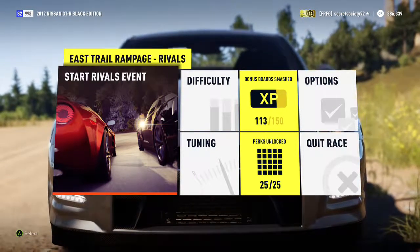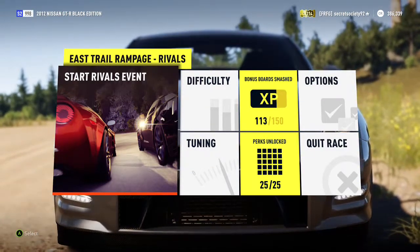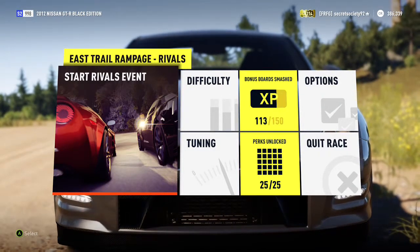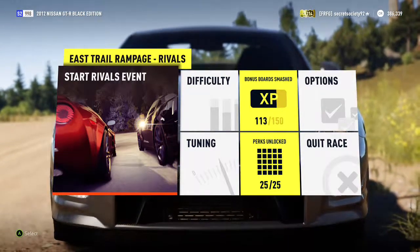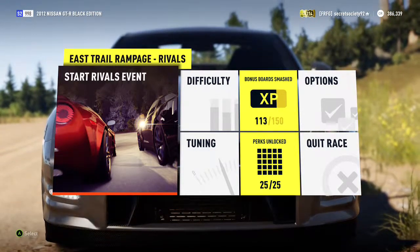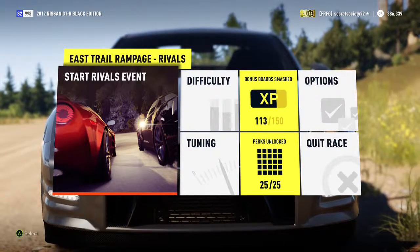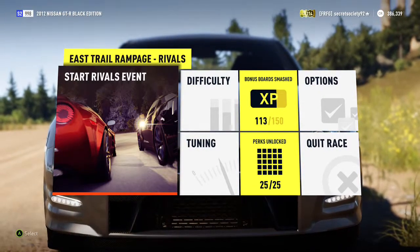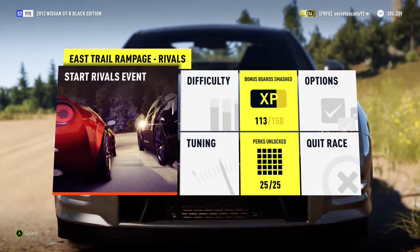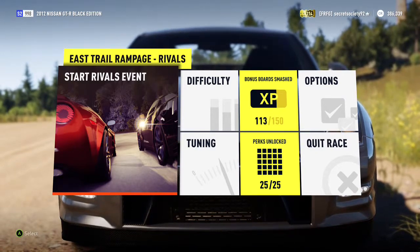Welcome everyone to another extreme off-road silly build. Today we're dealing with a 2012 Nissan GTR Black Edition. It has a 1,000hp 4.1L V6 and weighs 3,258lbs. Although it does weigh a fair bit it obviously has a lot of power. It was already all-wheel drive and already rewards great handling, so I don't think the off-road tyres will affect the handling too much. And it sure as hell will be fast.